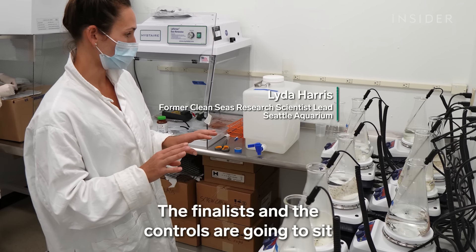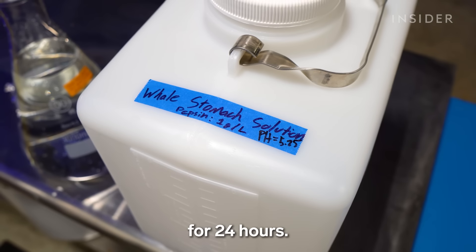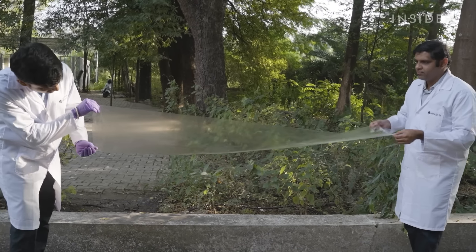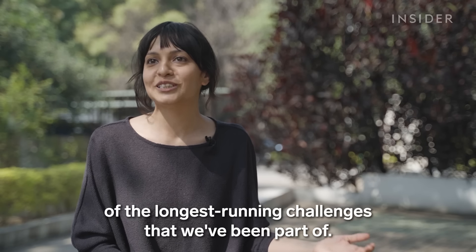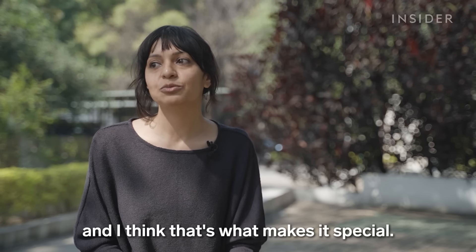Other trials assessed how the plastic alternatives might affect wildlife. The finalists and the controls are going to sit in a simulated wild duck for 24 hours. When Insider published this video, the winner of the Tom Ford Prize had not been announced. I think it's probably one of the longest running challenges that we've been part of. But they're doing this right, and I think that's what makes it special.